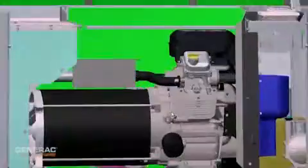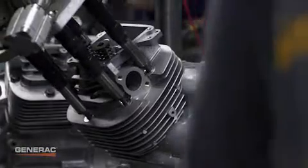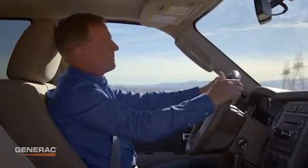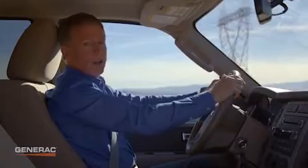That's why Generac engineers and builds its own engines right here in the United States. Generac's overhead valve V-twin is designed specifically for generator use. It's called purpose-built, and it makes all the difference in the world when it comes to performance, reliability, and longevity.